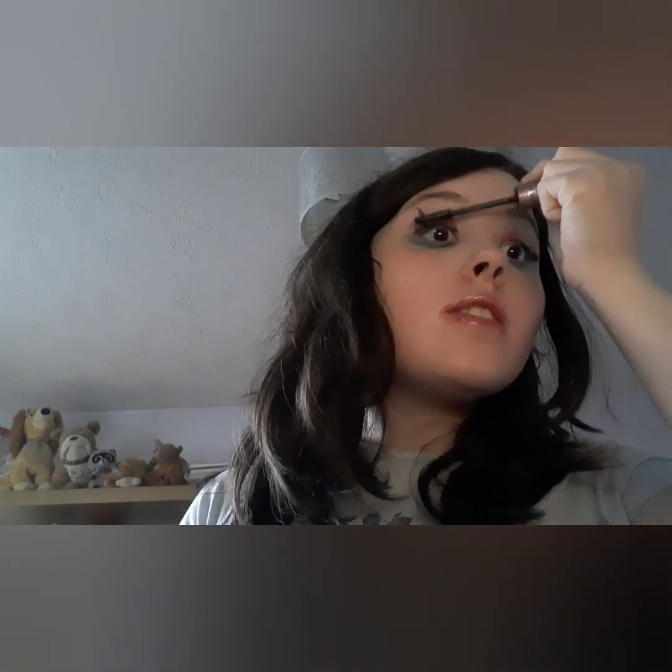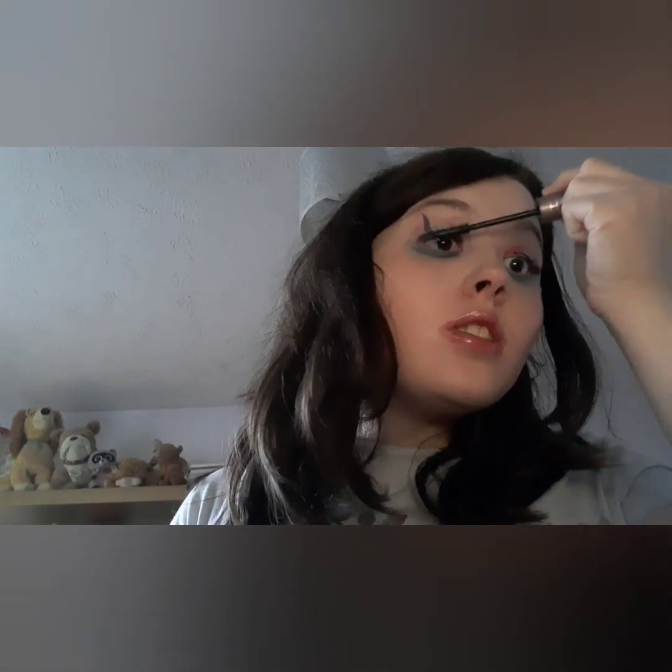My two favorite mascaras that I would want are Benefit Bad Girl Bang and Maybelline Sky High. This is the waterproof version of Sky High which I had on today because the weather has been so good. I really like this one, and the other is also a very good mascara — great at lengthening, which is something I like.